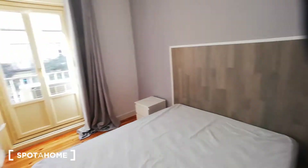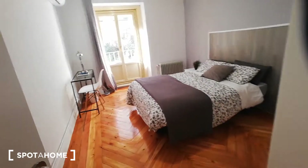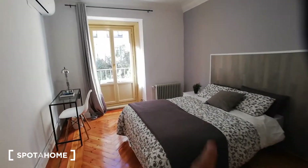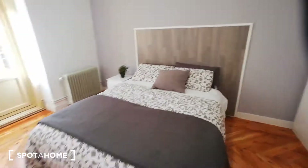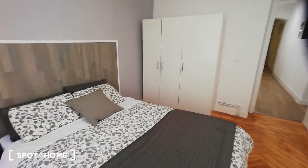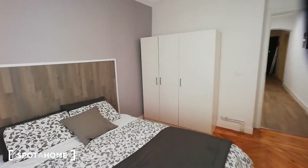Now I'm going to show you bedroom number three. Bedroom three has a heating unit, an AC unit, and a desk. This is an example of how it will look once you have all your sheets and things in here. You'll also have a standalone closet and a balcony with a street view of Calle Fuencarral.